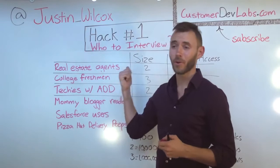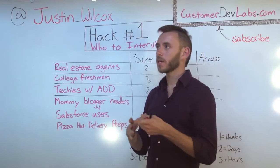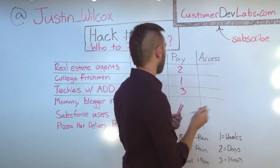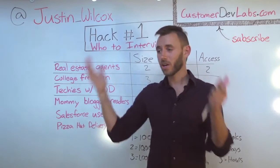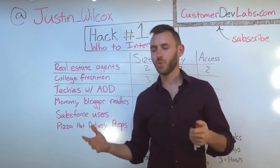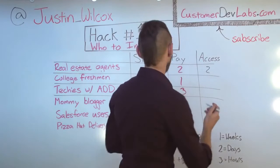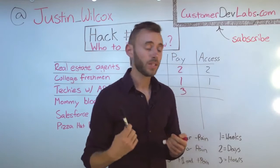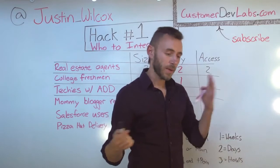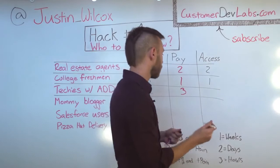Real estate agents — I don't know any of them or their brokerages, so it's definitely not a three. But some of them probably read consistent blogs or forums, so I'll give them a two on access. College freshmen — I might be able to get on some forums that cater to college students, but then it's all college students, not just freshmen. If I just wanted freshmen I'd have to go to each individual school and talk to counselors and housing — that sounds like a nightmare, it would take weeks, so a one. Techies with ADD are an entirely different story — I know which articles and blogs they read, I've got some connections at Lifehacker and other media outlets, plus some Hacker News hacking, and I could probably make money on an app already in the app store within hours. So I'm giving them a three.